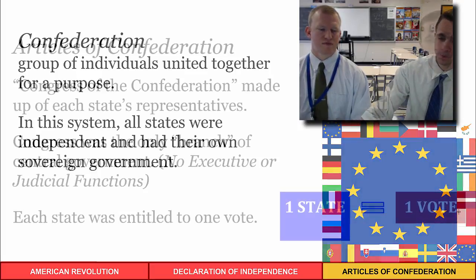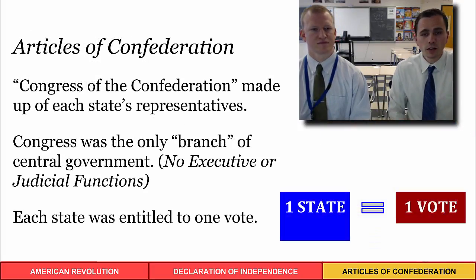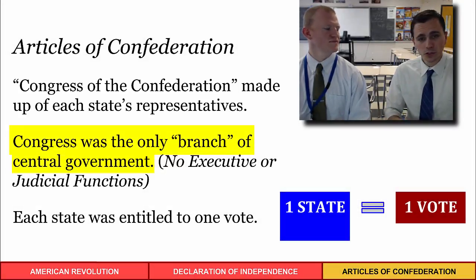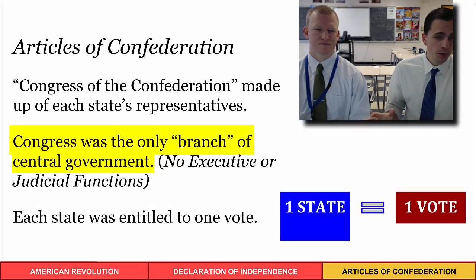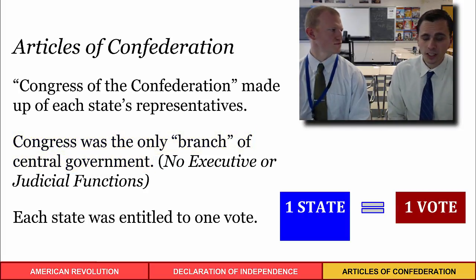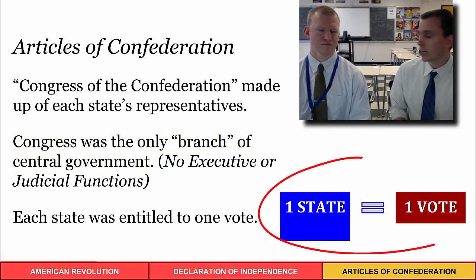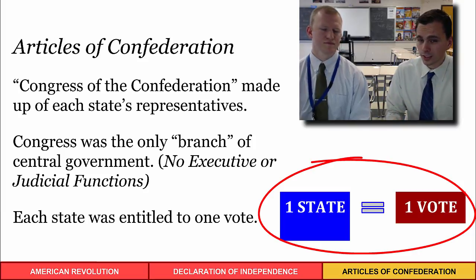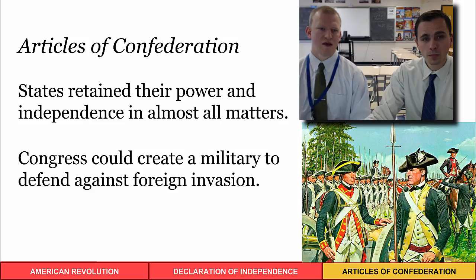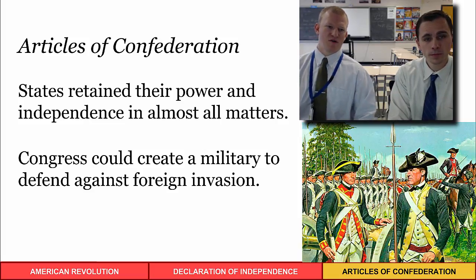Some basics of the Articles of Confederation: there was a Congress of the Confederation with representatives from each state, but that was the only branch — no executive branch and no judicial branch. There was no presidency or court system as we know today. In that congress, each state had one vote, which was problematic because some states were much bigger and more influential than others, yet each got the same number of votes.